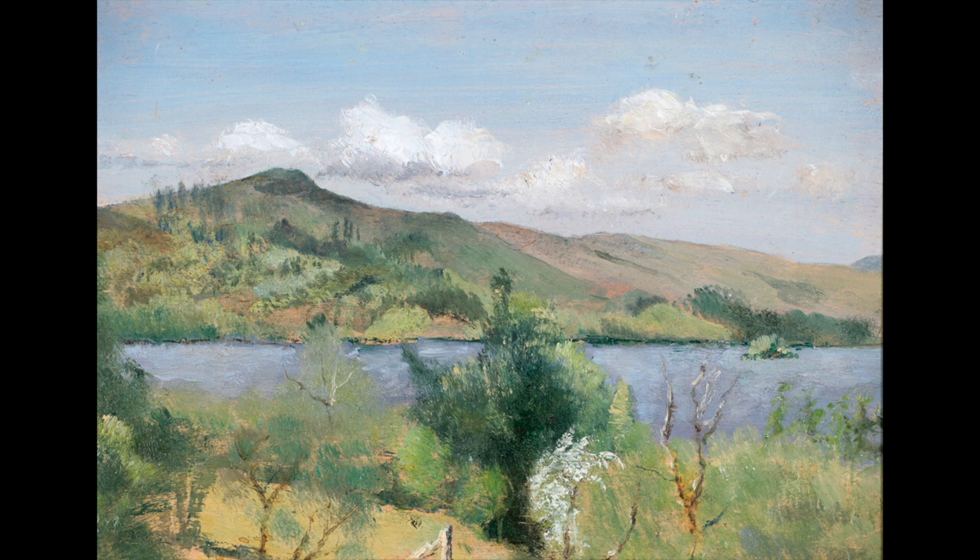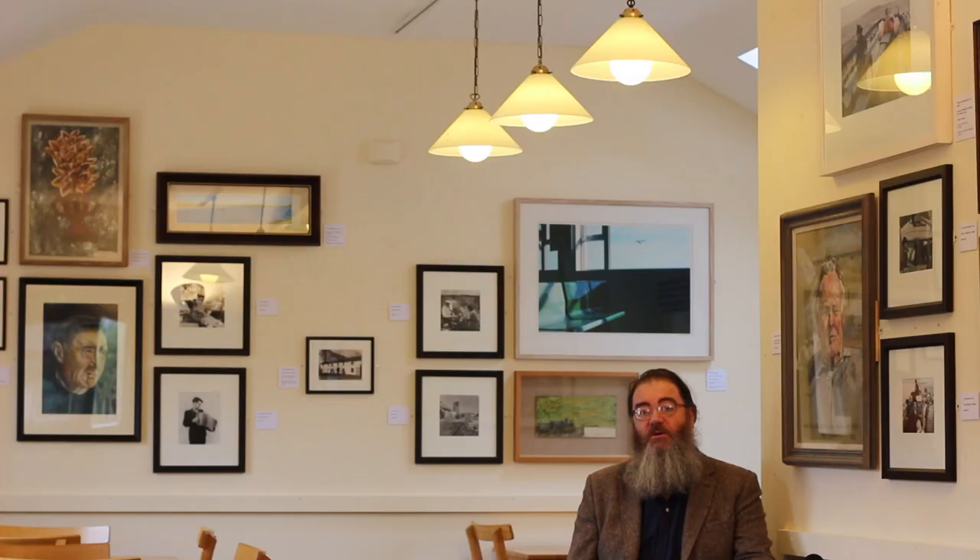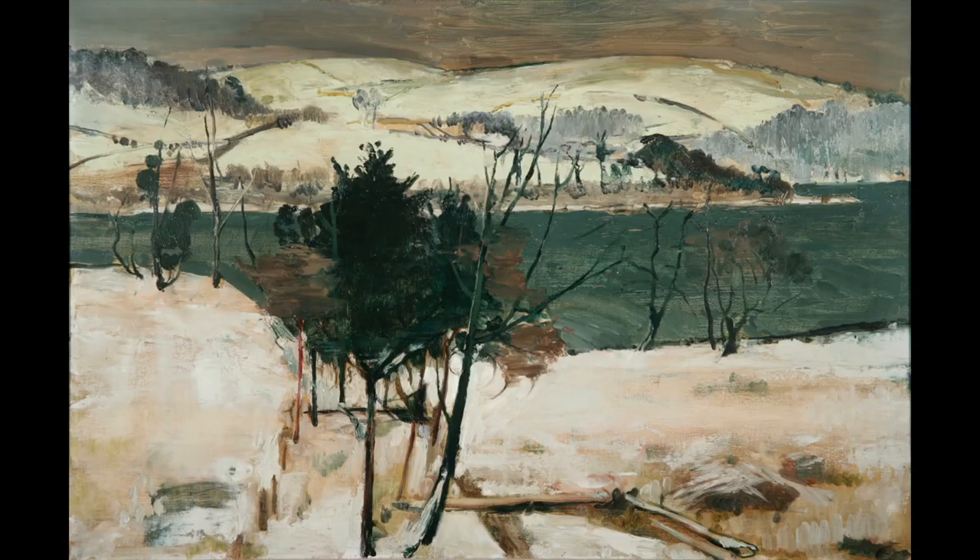Derek Hill was an English painter who visited Donegal in the late 1940s to stay in Glenveagh Castle and really liked what he saw. It was isolated, but very rugged and very beautiful. There wasn't a lot of visual arts in Donegal, and he saw the opportunity to do something that hadn't been done before — to paint rural Donegal in any kind of a comprehensive way.